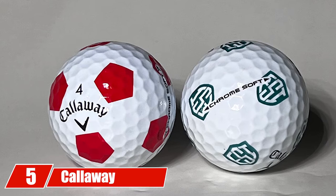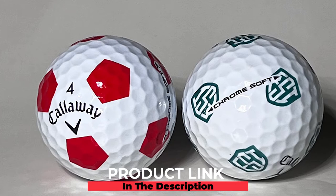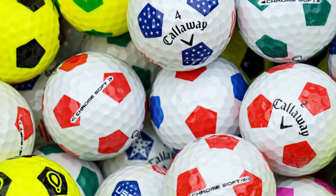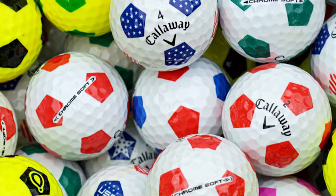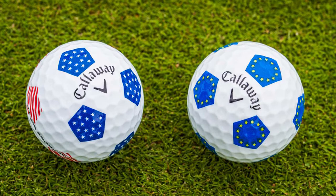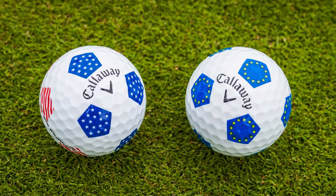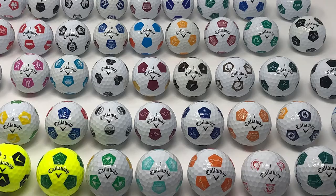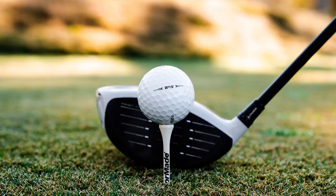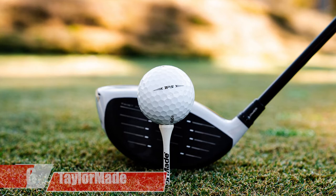At number five, we have the Callaway Golf Chrome Soft TruVis golf balls. The Chrome Soft TruVis can be best described in one word: different. The TruVis pattern design gives you better focus and visibility by maximizing your view of the ball. Thanks to the new graphene-infused dual soft fast core, graphene — one of the strongest and lightest materials in the world — is infused into the outer core, making the inner core larger. This maximizes compression energy while minimizing driver spin for high launch and long distance.